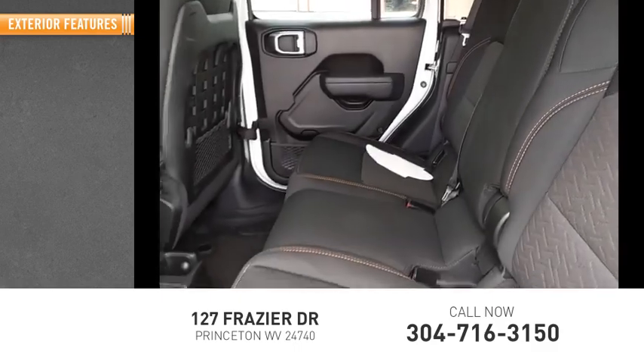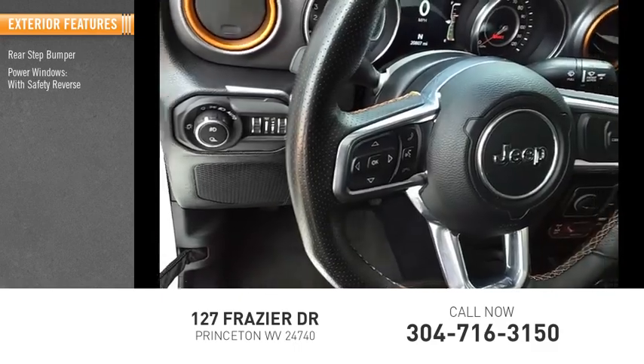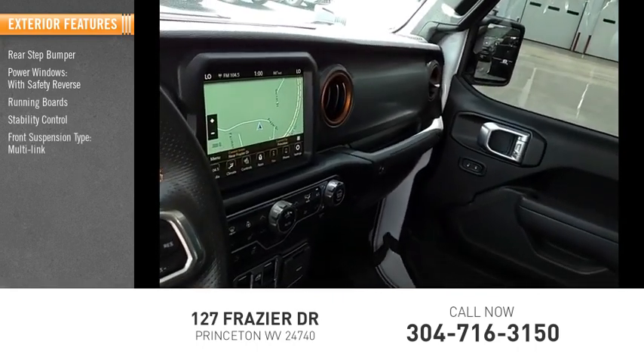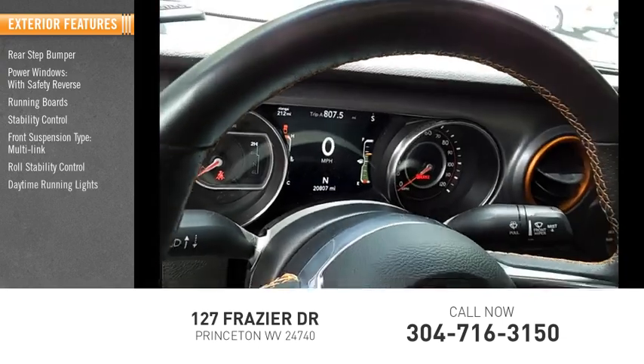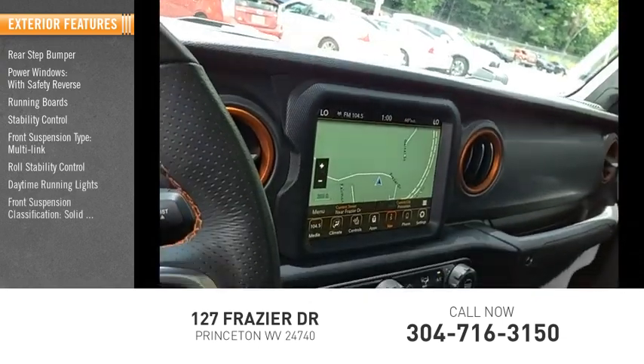Here are some of this vehicle's great options: rear step bumper, power windows with safety reverse, running boards, stability control, front suspension type multi-link, roll stability control, daytime running lights, front suspension classification solid live axle.